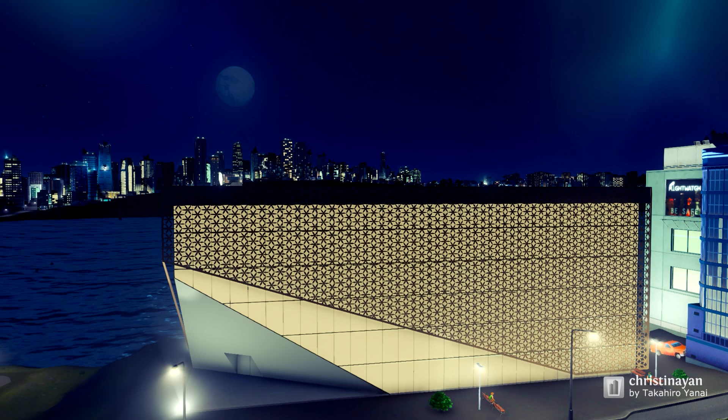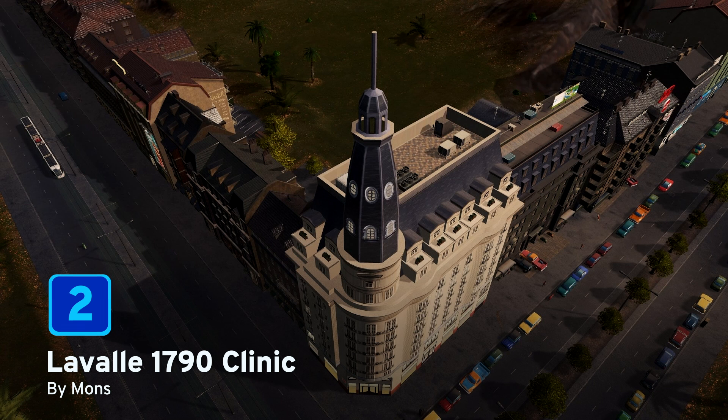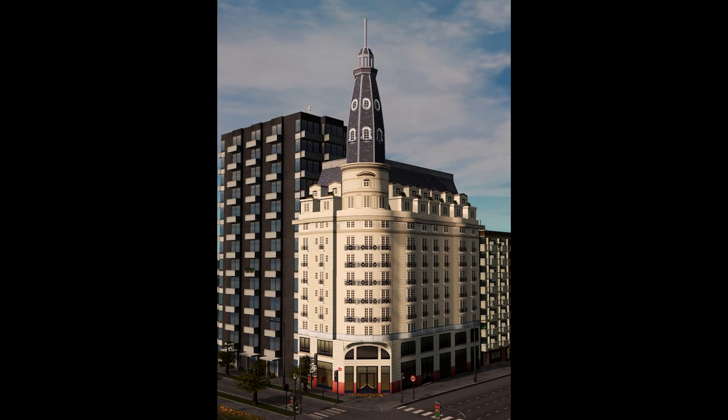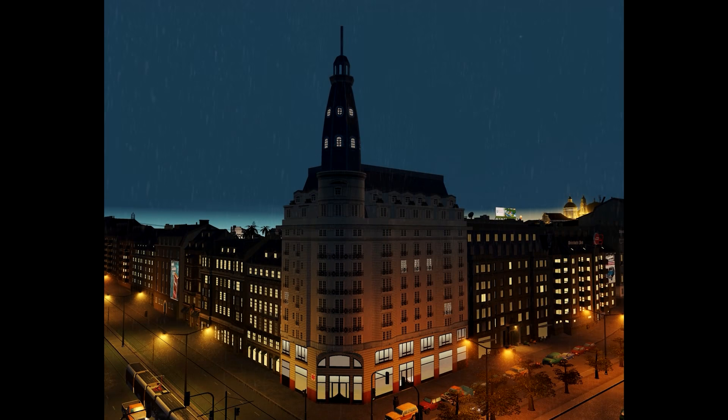Let's see who is at number 2 this month. At number 2, we have Lavache 1719 Clinic by Mons. This asset is based on a building founded in Buenos Aires and is an example of Argentinian neoclassical and eclectic architectural style. It was built in the 1920s as a residential building and now hosts a clinic. When placed in your cities, this asset is a hospital and can host up to 200 patients. Well done Mons for this beautifully made building.